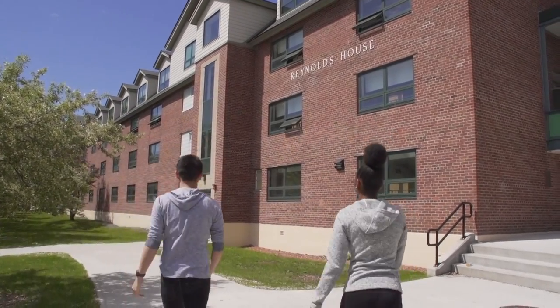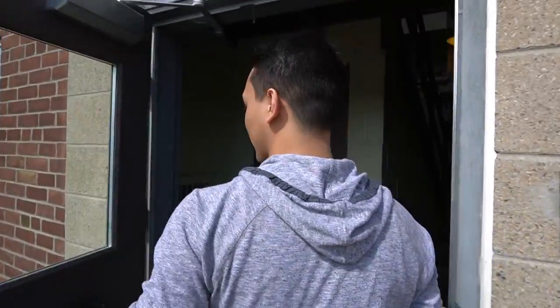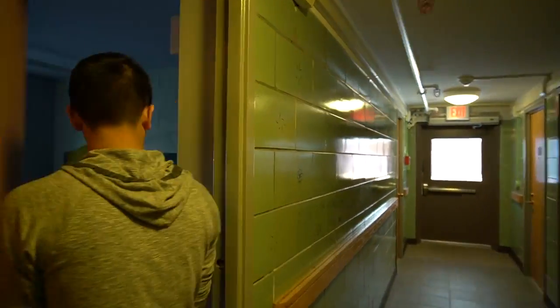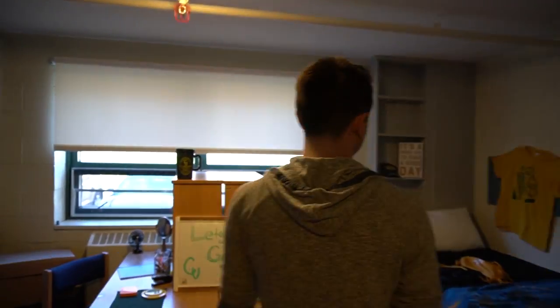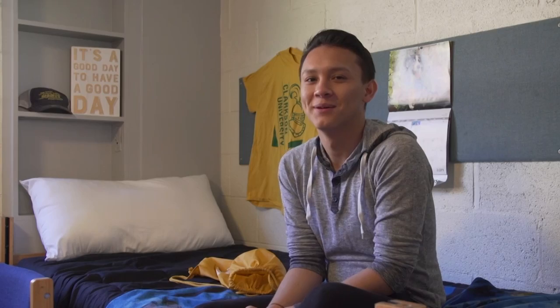Welcome to the Quad. Hi guys, we're in Reynolds 102, one of the residence halls in the Quad at Clarkson.